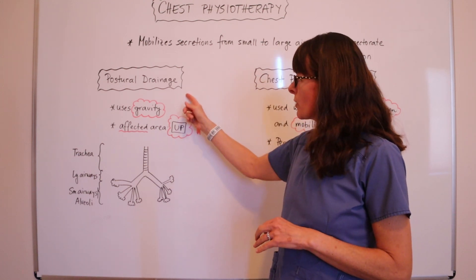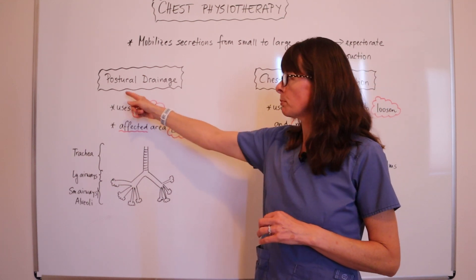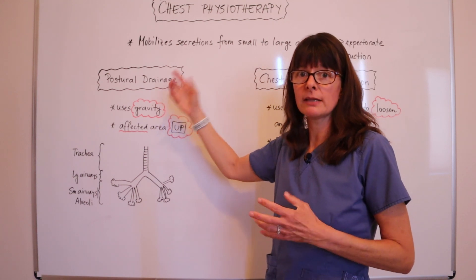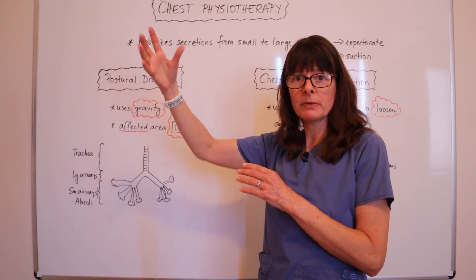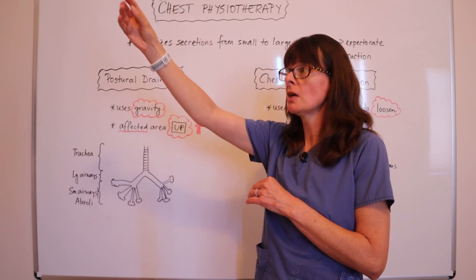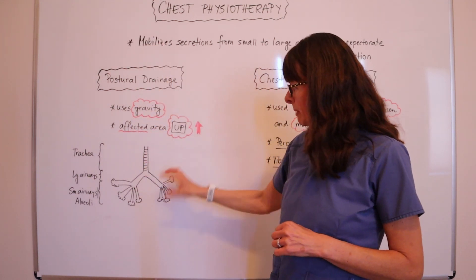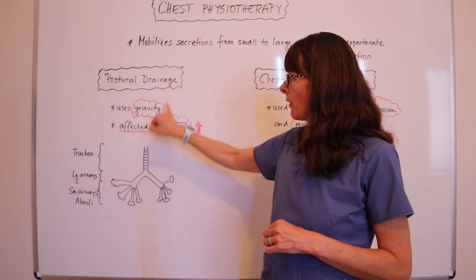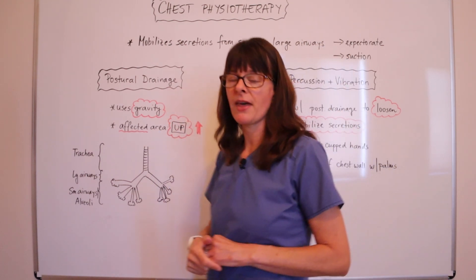Postural drainage is exactly what it says — we use gravity to position the patient to help drain the secretions. Wherever we want to drain from needs to be in the uppermost position so that gravity can help drain those secretions. Depending on where the congestion is will determine the position. Check out my other video where I go into the details on that.